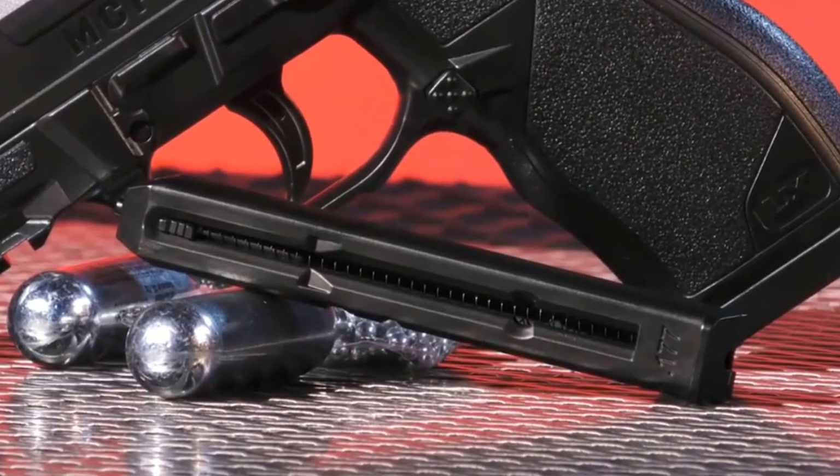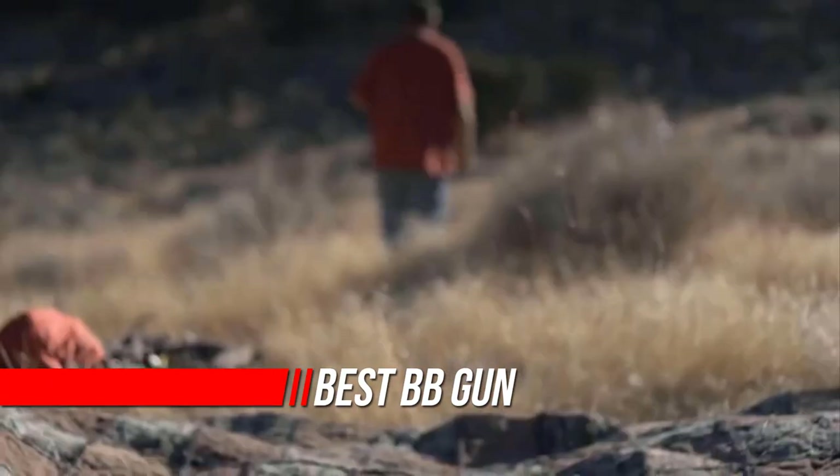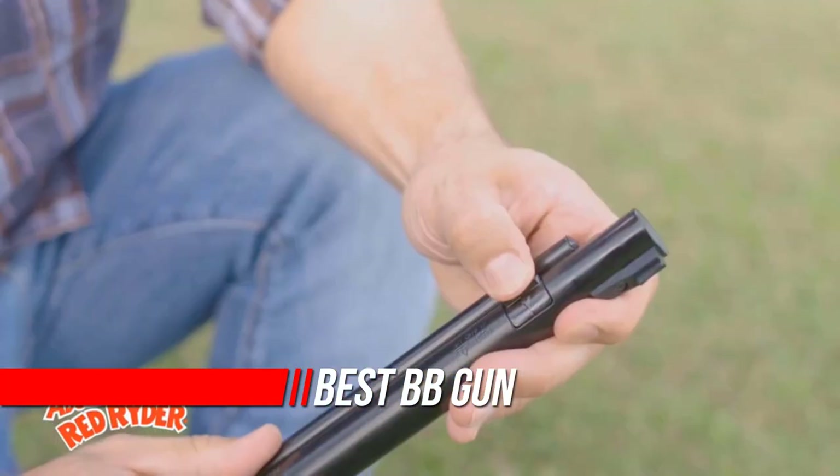BB guns used to be thought of as weak toys used for nothing more than teaching kids the fundamentals of marksmanship and firearm safety. But nowadays there are some very fun and powerful BB guns that when fired will put a smile on just about anyone's face.